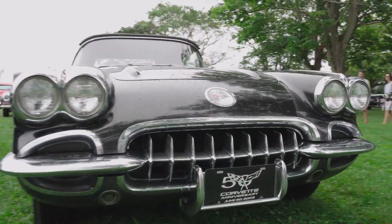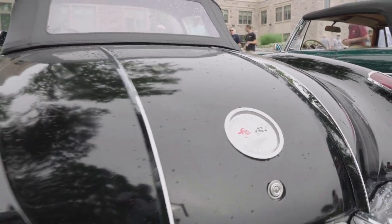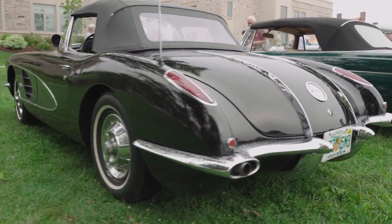I'm Rick from Audrain Automobile Museum here at Cars and Coffee at Salve Regina, and I'm here with Marshall. Marshall has an amazing, beautiful, looks to be fairly original Corvette — the driver. Now, how long have you had this Corvette?